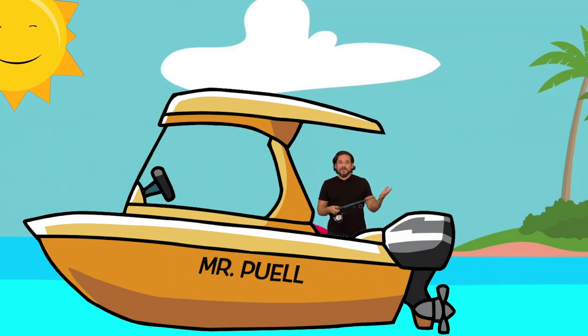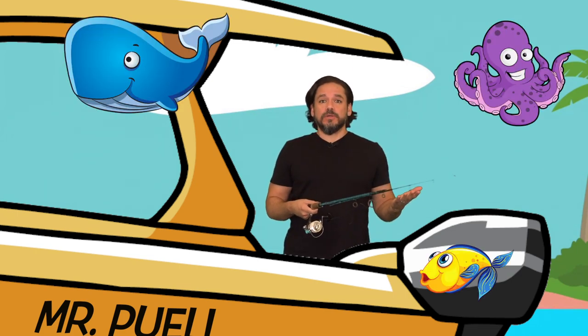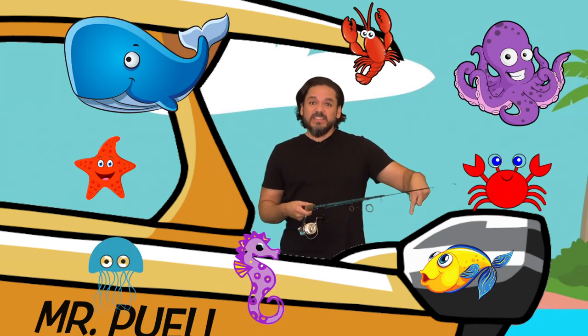Hi boys and girls! I'm so glad you could join me. It was such a beautiful day out I decided to come do some fishing. Do you know what fishing means? It means using a fishing pole to try to catch fish. Here at sea there are a lot of sea animals, but the majority of them live underwater. I really wish I could show you!